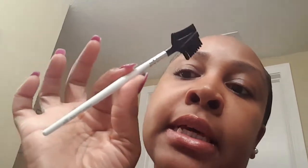Once I'm done I go ahead and brush or comb my eyelashes, then take the other side — this is from the Dollar Tree — and brush my eyelashes and eyebrows. And basically that's it!